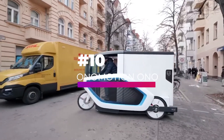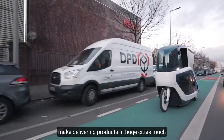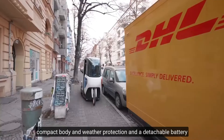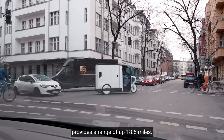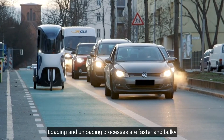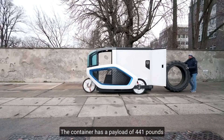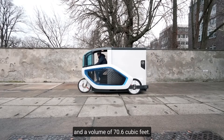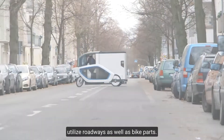Number 10, Onomotion Ono. This cargo Velomobile, which looks like a futuristic cyclic box, might make delivering products in urban cities much faster and easier in the future. It may be used all year because of its compact body and weather protection, and the detachable battery provides a range of up to 18.6 miles. The vehicle's most distinguished feature is a retractable cargo container with small wheels, making loading and unloading faster. The container has a payload of 441 pounds in a volume of 70.6 cubic feet. The vehicle can be driven without a license, and the driver can utilize roadways as well as bike paths.